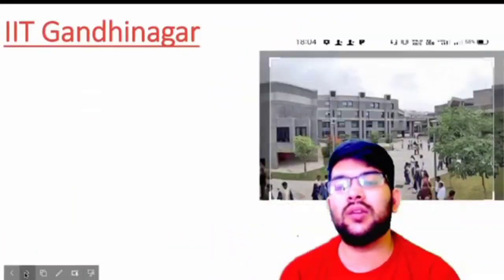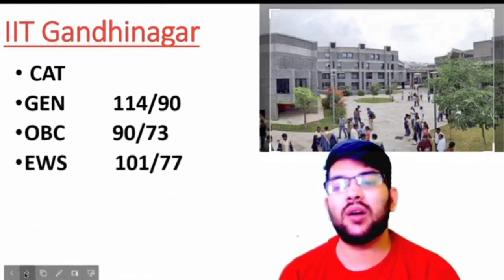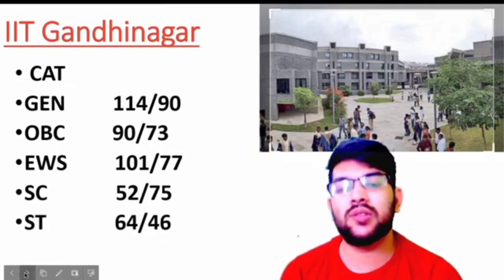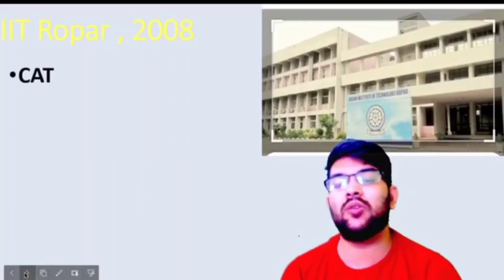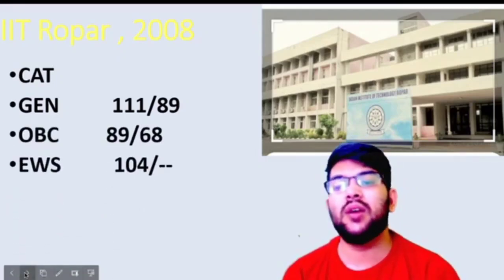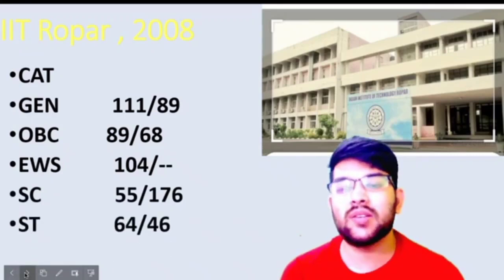IIT Gandhinagar: for General, 114 and 90 marks; OBC, 90 and 73 marks; EWS, 101 and 77 marks; SC, 52 and 75 marks; ST, 64 and 46 marks. IIT Ropar was established in 2008. Here is the information: for General, 111 and 89 marks; OBC, 89 and 68 marks; EWS, 114 marks; SC, 55 and 76 marks; ST, 64 and 46 marks.